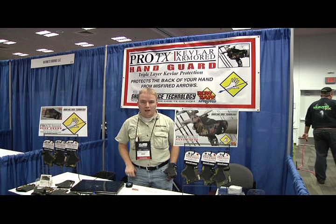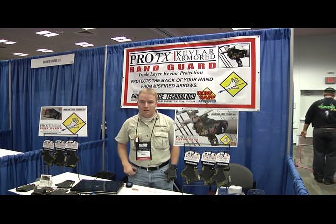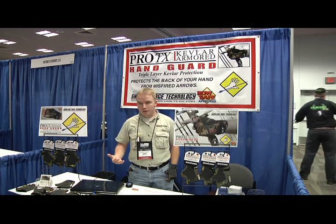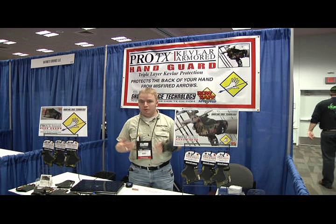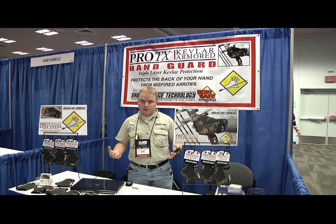My name is Anthony Carlston. I'm the CEO and sales and marketing manager for Shooting Edge Technology. We're here at the 2012 ATA show in Columbus, Ohio. We've had a great show. We've been able to talk to many of the dealers, pro shooters, and shooter staff members here at the show. It's been a great experience.